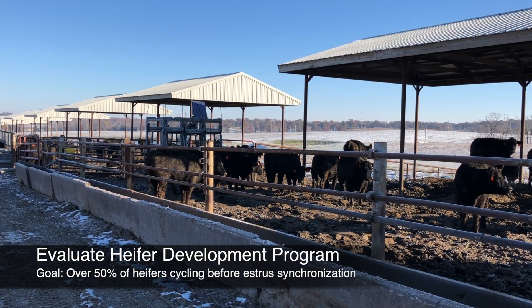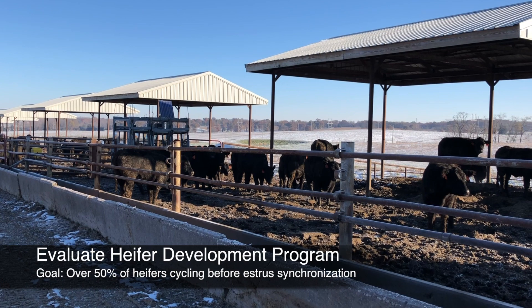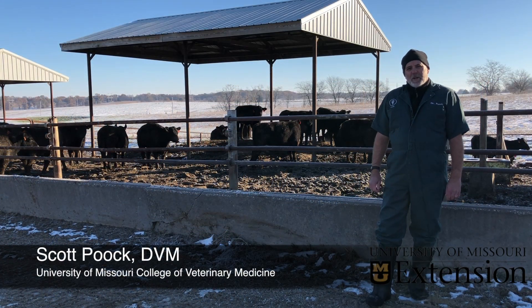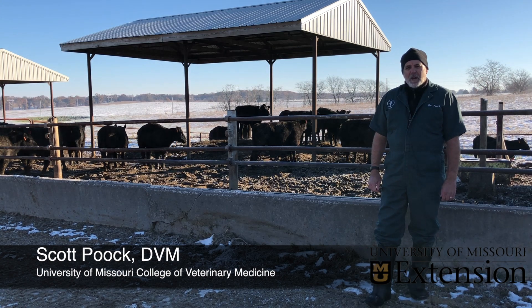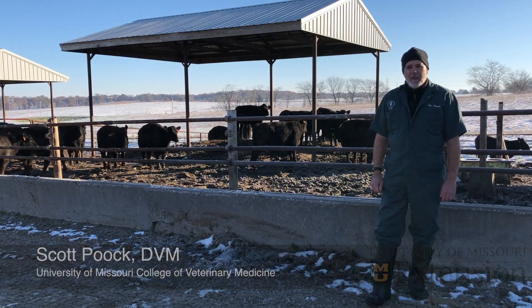If not, you still have four to six weeks before the start of the breeding season to make some changes to the nutritional program. And that's why reproductive tract scoring is so valuable — it gives us a direct measure of our heifer development program and an indication of the success we may have.